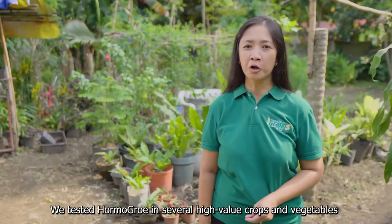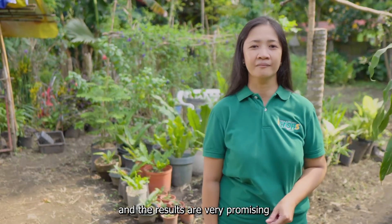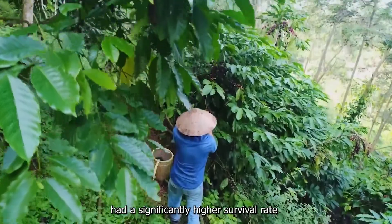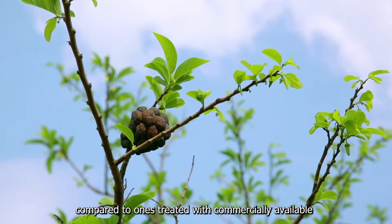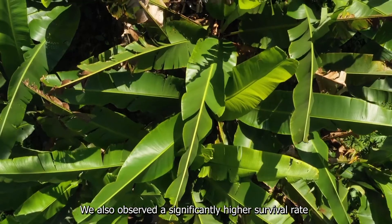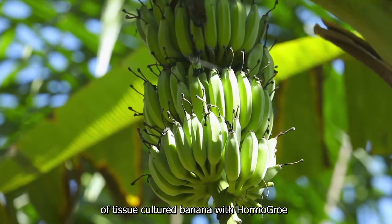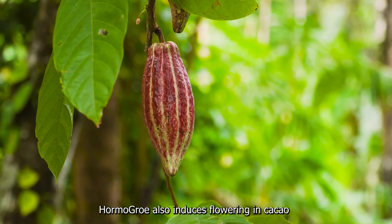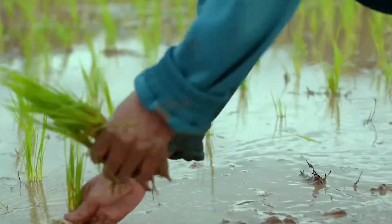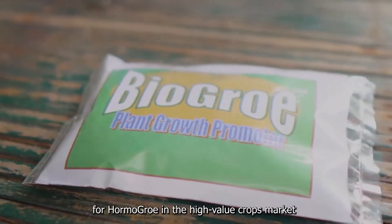We tested HormoGrow in several high-value crops and vegetables, and the results are very promising. Coffee stem cuttings treated with HormoGrow had a significantly higher survival rate compared to ones treated with commercially available synthetic growth promoters. We also observed a significantly higher survival rate of tissue-cultured banana with HormoGrow. HormoGrow also induces flowering in cacao and enhances tillering in rice crops. Our team is targeting a 20% market share for HormoGrow in the high-value crops market.